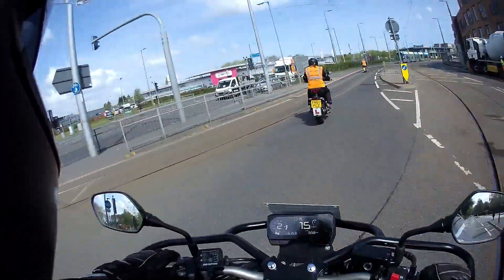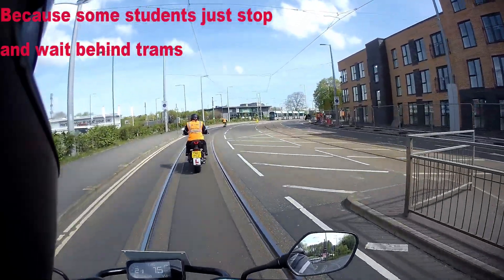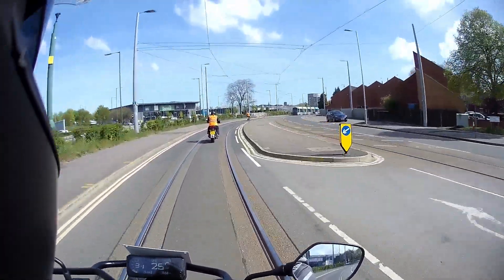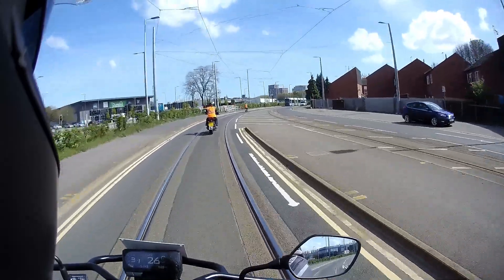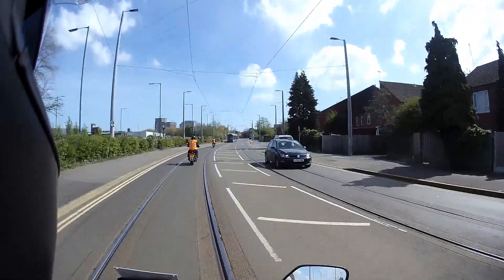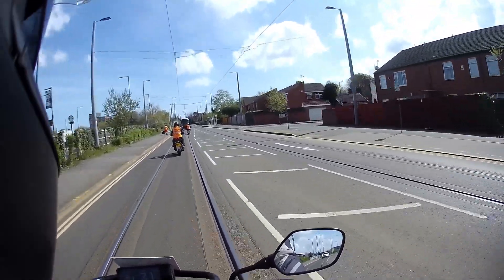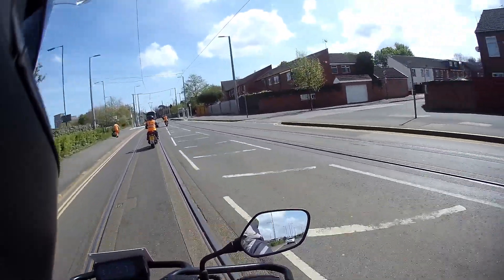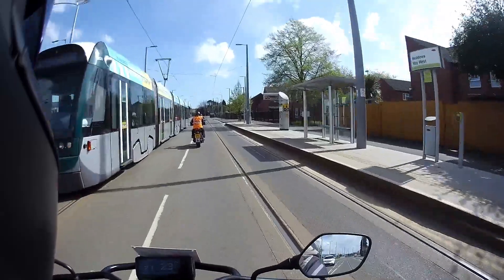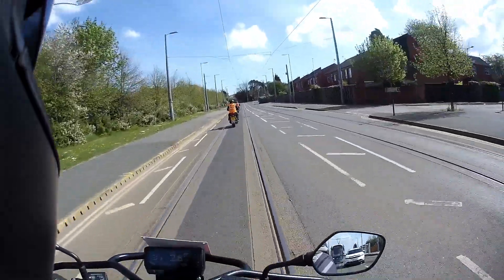We're going to treat the tram like a bus, so if it stops and if it's safe to go around we can go around it. If it's safe to do so, go around the tram — just be mindful of the junction on your right as you're doing it, so turn your indicator off, because there's a junction and we don't want to be indicating close to a junction. Lovely — when you're back past it, pick your speed up if it's safe to do so. We are in a 30.